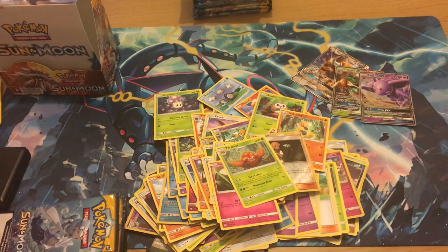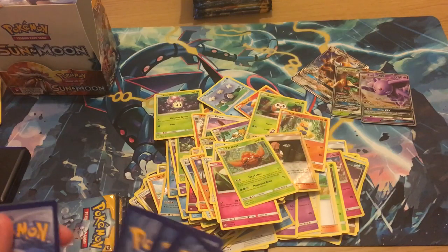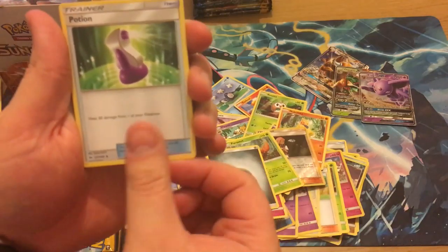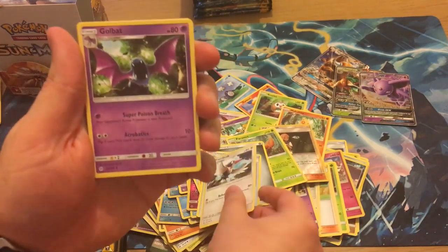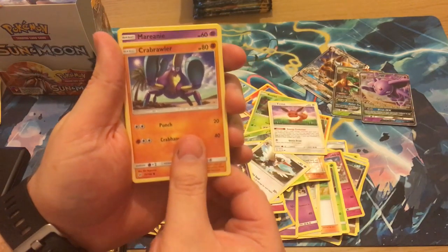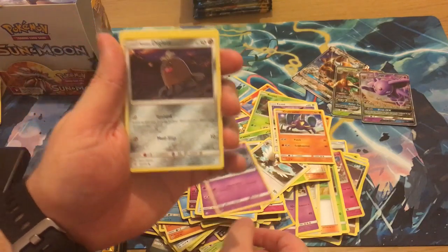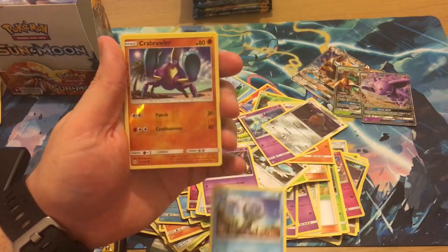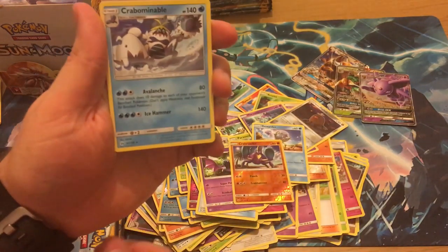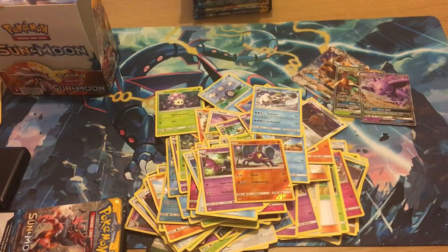We're probably about halfway now looking at the abundance of cards on the table. It's four to the front unless you're throwing the energy out, then it's just the regular pack trick. We have a Potion, Trumbeak, Golbat, Eevee, Crabrawler.